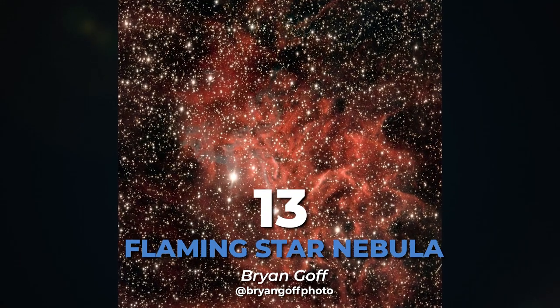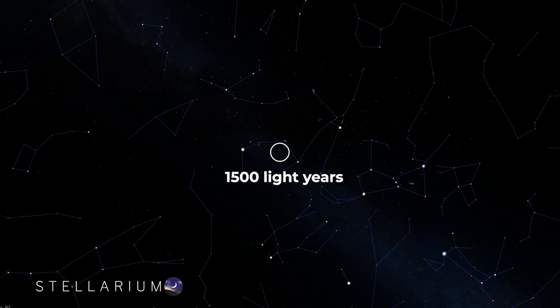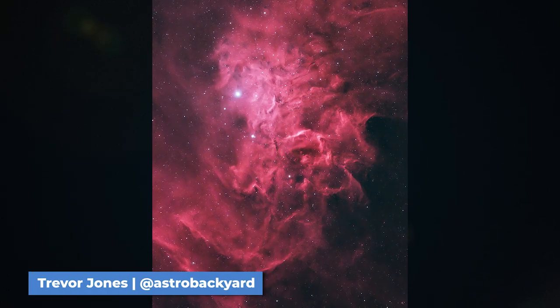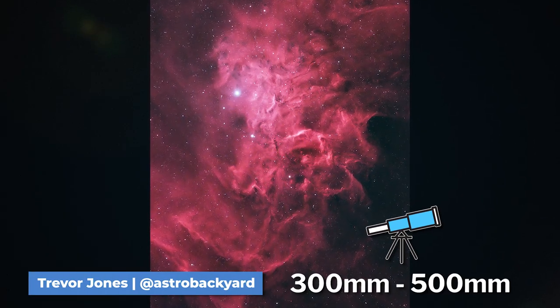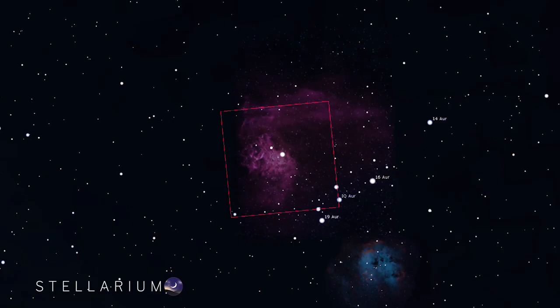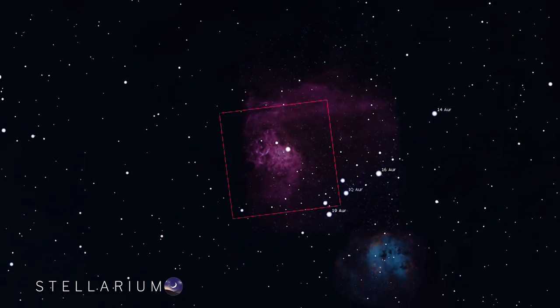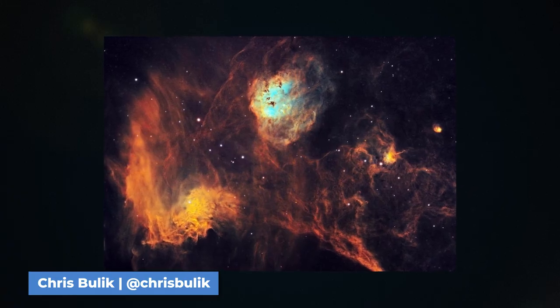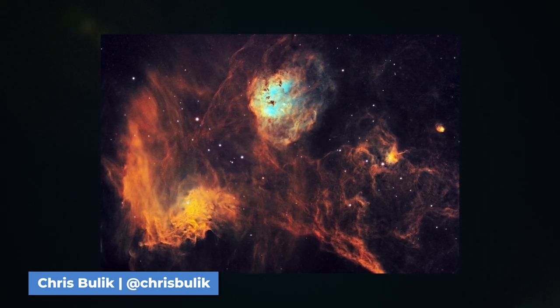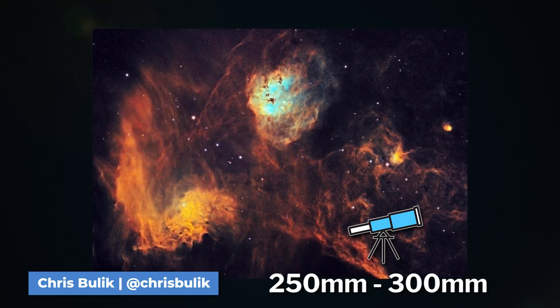Up next is the Flaming Star Nebula. This emission nebula is in the constellation of Auriga, 1,500 light-years from Earth. You can capture the Flaming Star Nebula with a 300 to 500 millimeter focal length and it is best shot in narrowband. This nebula is very long so shooting it with a square sensor might be a little tough. You can image the Flaming Star and our next target, the Tadpole Nebula, together with a focal length between 250 and 300 millimeters.